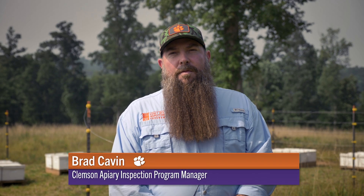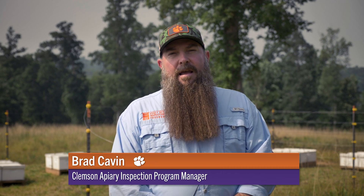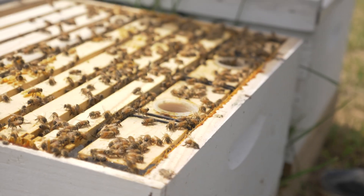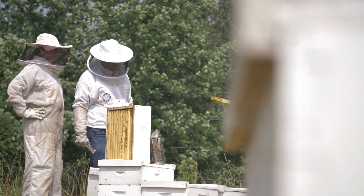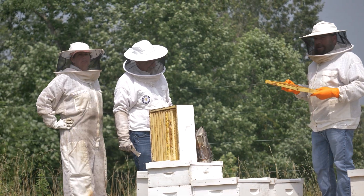The Apiary Inspection Program in South Carolina works with beekeepers all across the state to protect and collaborate with beekeepers, to identify issues that beekeepers may experience in their colonies. Some of these issues could be a pest problem or a disease issue. We also work with beekeepers that may import honeybees into South Carolina by issuing permits to allow those honeybees to enter South Carolina.